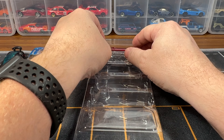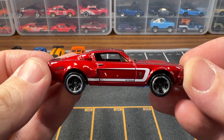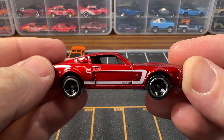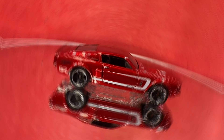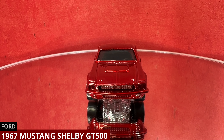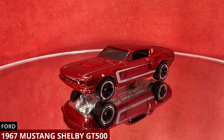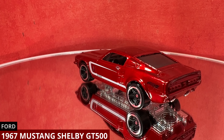Our last car is actually my favorite out of the pack. This is a 1967 Ford Mustang Shelby GT500. This has been in production since 2010 and the color on this is red. The Tampos are white stripes and it says GT500. The wheels are black with silver trim MC5 wheels.